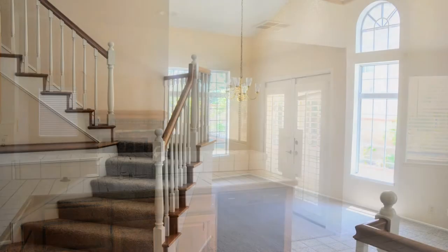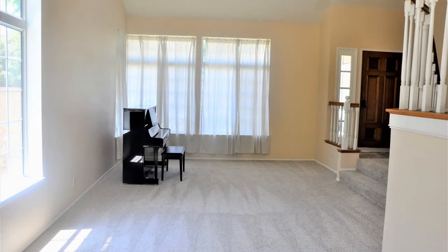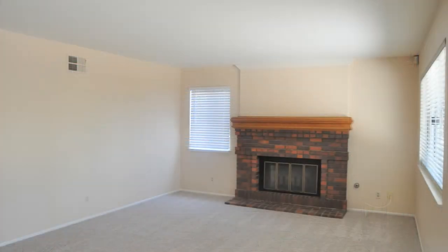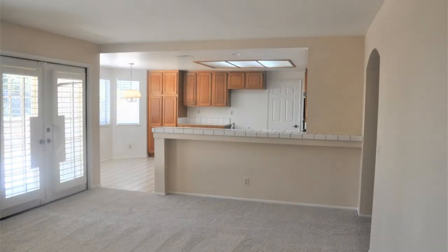The kitchen offers plenty of cabinets, spacious counters, and a set of necessary appliances. It is open to the family room and both have a great view of the private backyard. The family room is completed by a cozy fireplace.